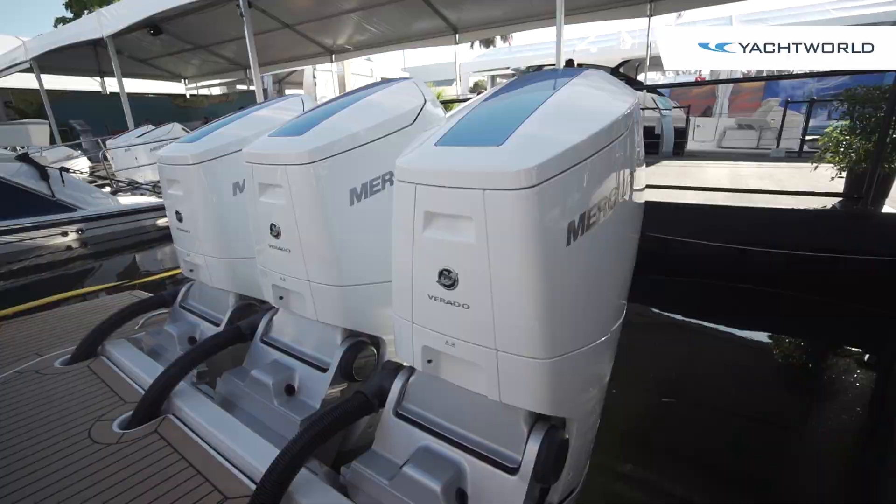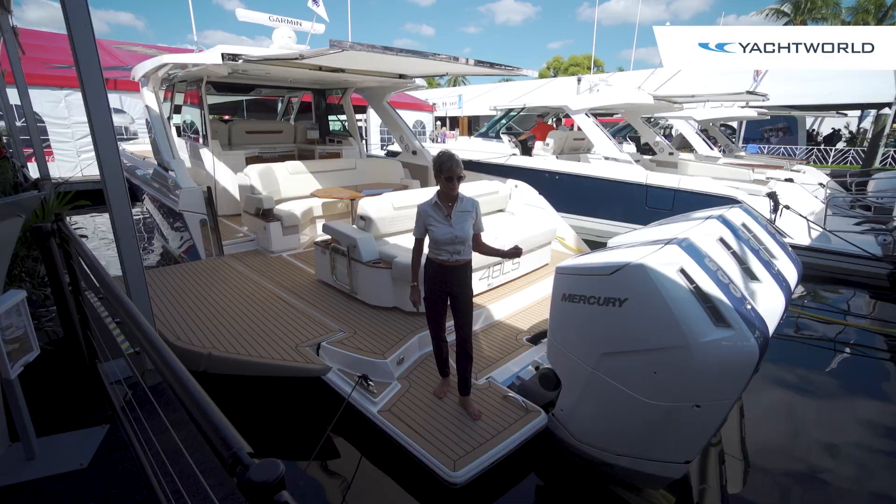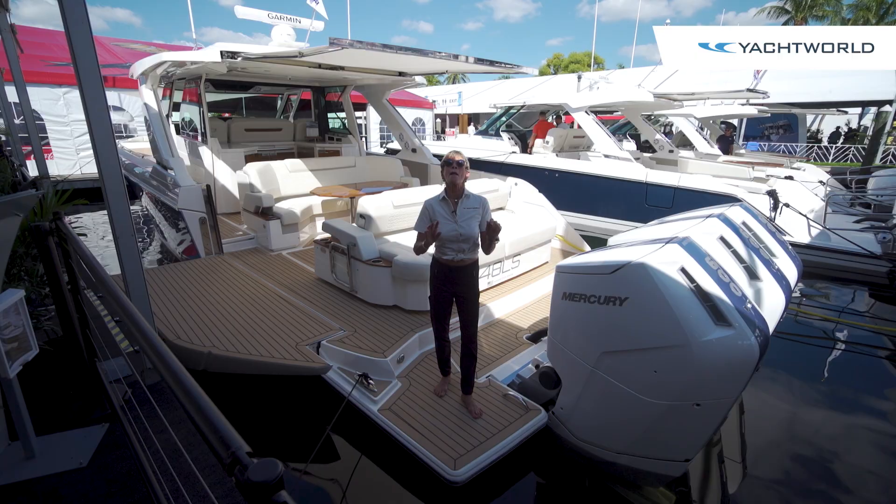The counter-rotating props and the great torque on these engines take this boat to a top speed of around 50 or so, but the cruising speed — the sweet spot — is 38 to 40, and this boat can do that very comfortably.